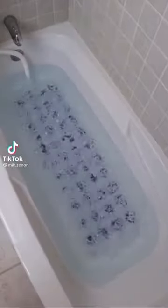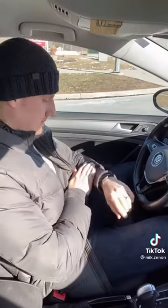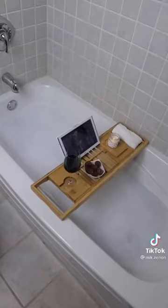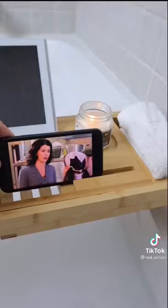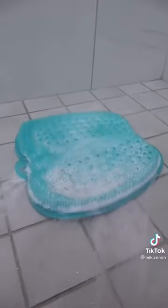Valentine's gift ideas for her. This mat sticks to the bottom of your bathtub and turns bath time into a massaging spa. These bracelets will keep you two connected at all times — each tap is felt by your significant other and it can notify you of each other's location as well. This bathtub tray can adjust to fit most tubs and has a space for wine, a tablet or a book, and your phone. This silicone foot scrubber suctions to the shower floor and lathers, massages, and refreshes your feet after a long day.